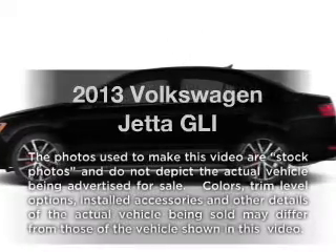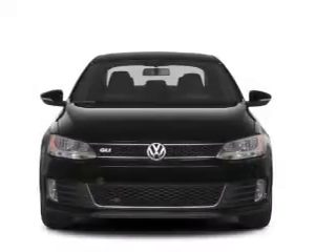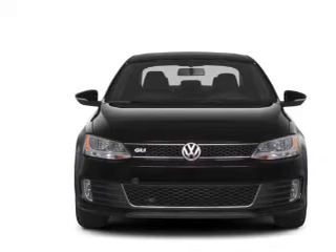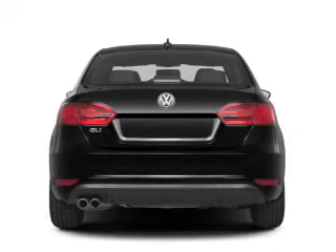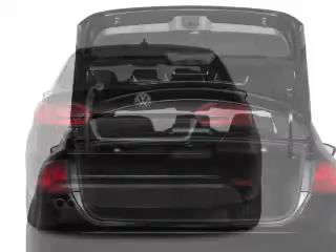Presenting the 2013 Volkswagen Jetta. If you're looking for a first-rate auto, this one could be yours today. With an efficient four-cylinder engine, the powertrain includes front-wheel drive, connected to a smooth-shifting six-speed automatic transmission, and brakes safely with the anti-lock braking system.